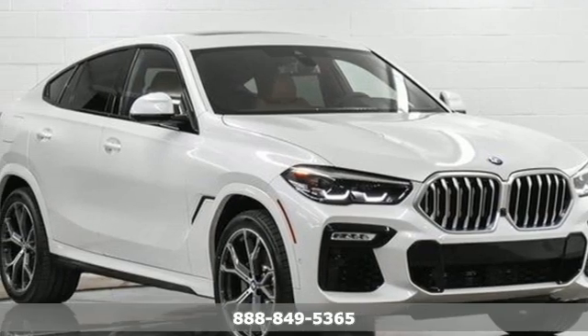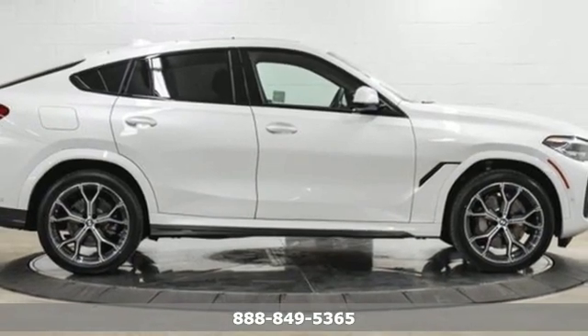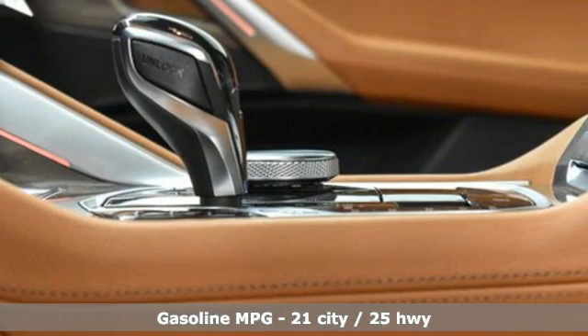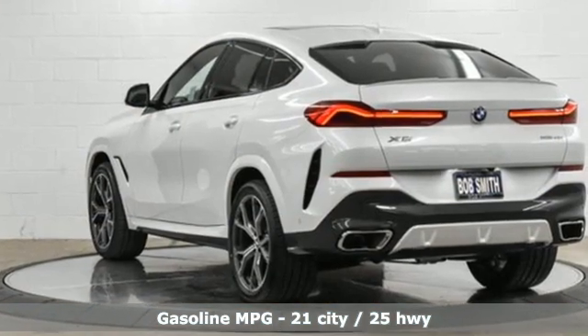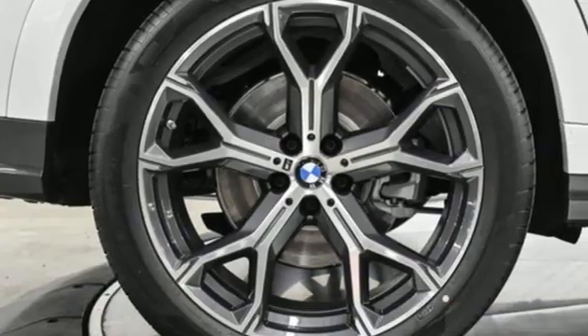Here's a new 2021 BMW X6. Its design conveys power, its engine delivers. This sports activity coupe is built to lead. It offers an exciting list of features: automatic transmission, four-wheel drive, integrated navigation system with voice activation.